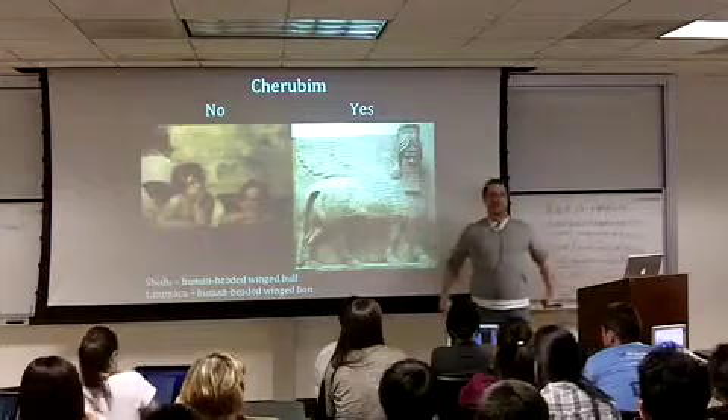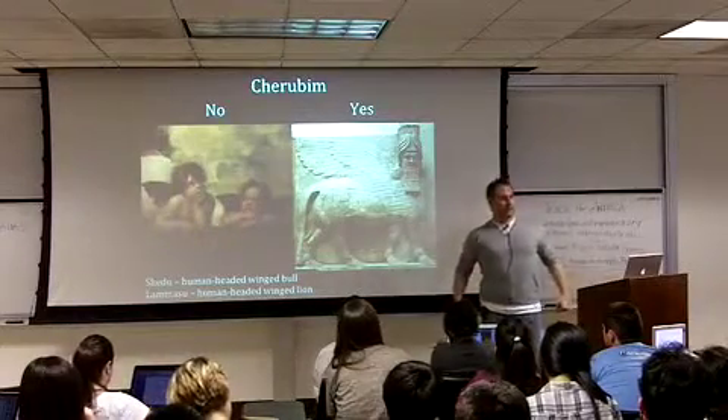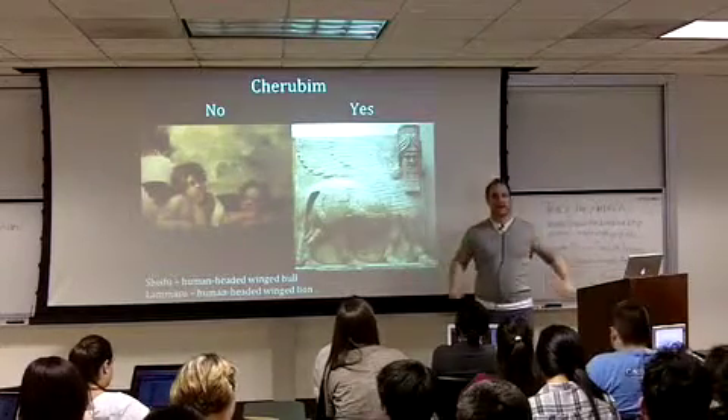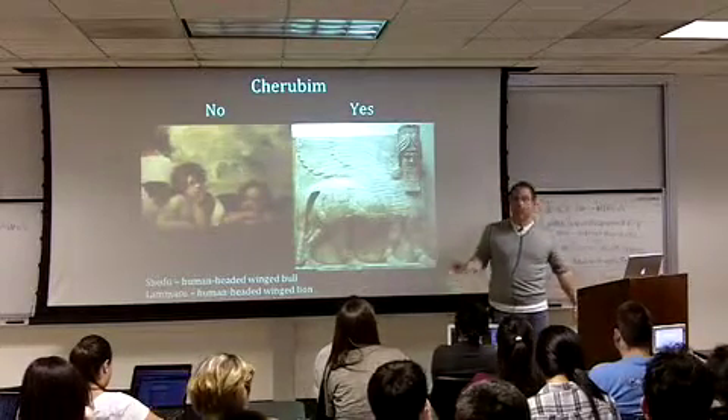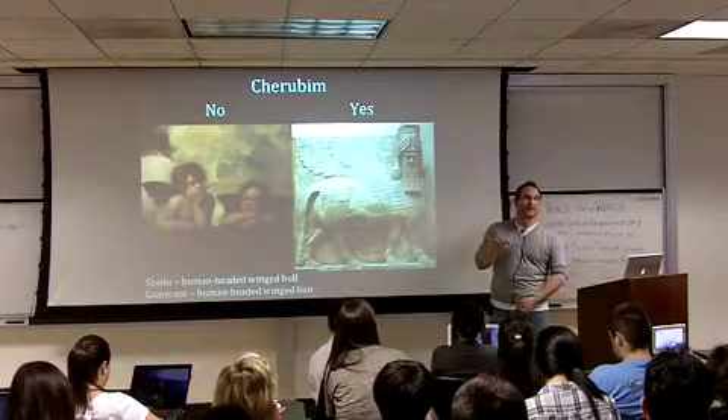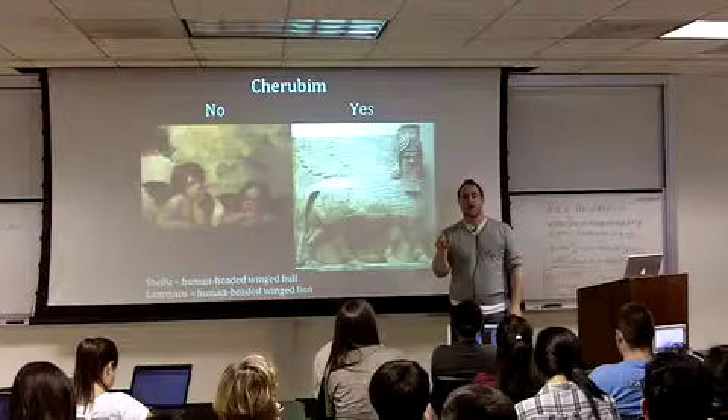What they are traditionally are these Near Eastern mythological beasts — winged either lions or bulls with human heads — and they're guardians. If you go back and read the story of the Garden of Eden, when they get tossed out of the Garden of Eden, what does God put there?